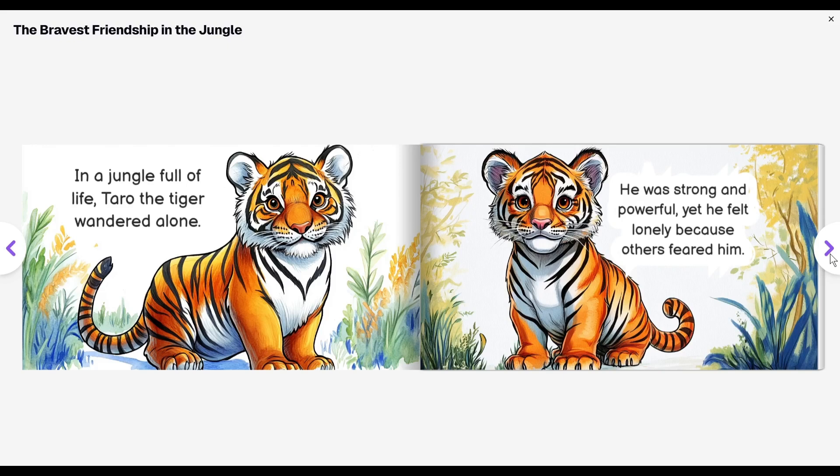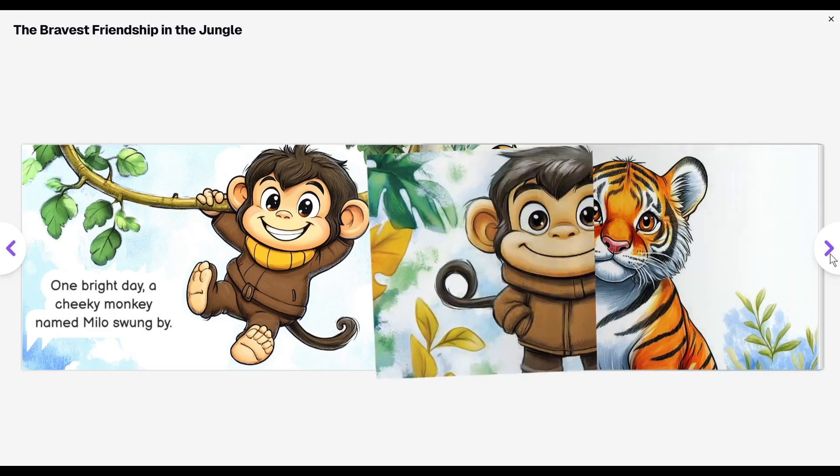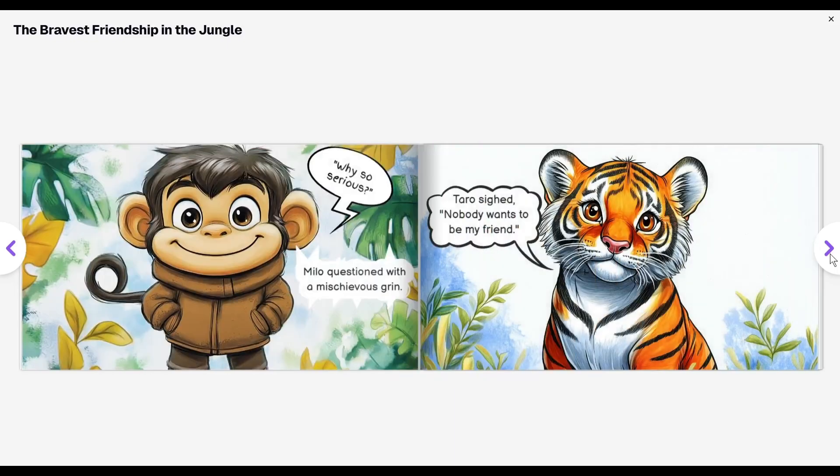Now let's see the preview. In a jungle full of life, Taro the tiger wandered alone. He was strong and powerful, yet he felt lonely because others feared him. One bright day, a cheeky monkey named Milo swung by. To Taro's surprise, Milo wasn't afraid and greeted him with a smile. Milo asked with a mischievous grin: 'Why so sad?' This is just amazing.